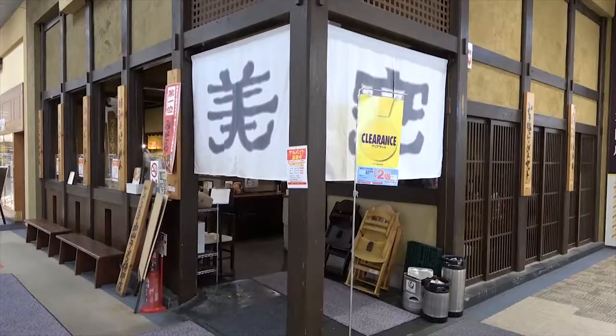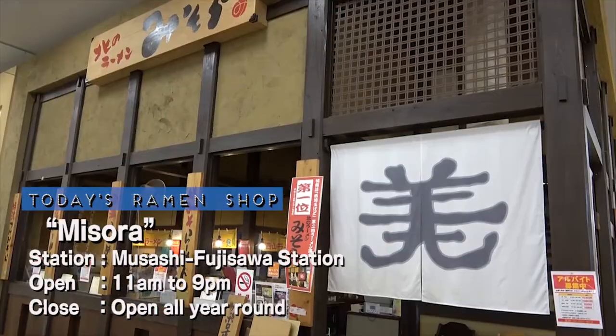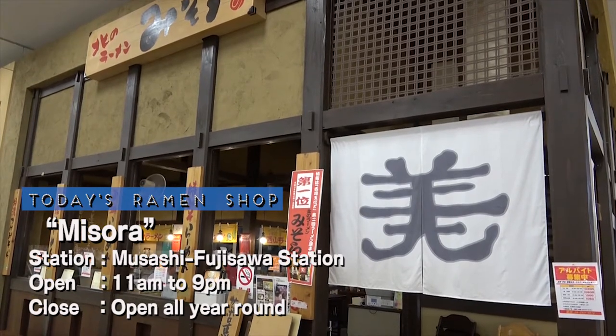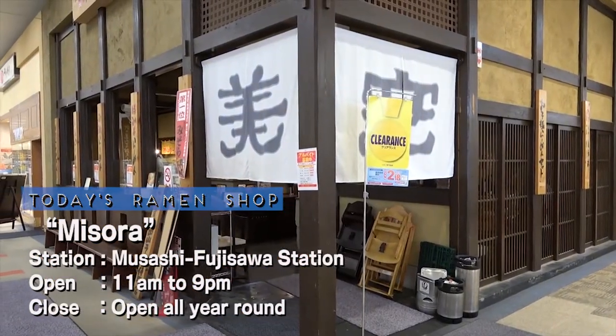Sussuru is off to slurp some ramen again! Let's see where he's at! Located inside the Ion shopping mall in Irima, which is a 10-minute drive away from Musashi Fujisawa Station in Saitama Prefecture, today's shop is called Misora.